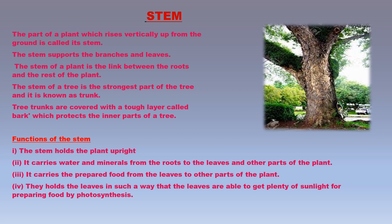The main functions of the stem are: the stem holds the plant upright or erect; it carries water and minerals from the roots to the leaves and other parts of the plant; it carries prepared food from the leaves to other parts of the plant; and it holds the leaves in such a way that they are able to get plenty of sunlight for preparing food by photosynthesis.